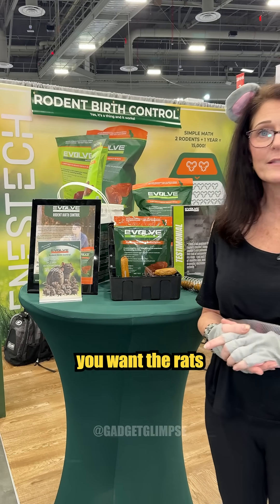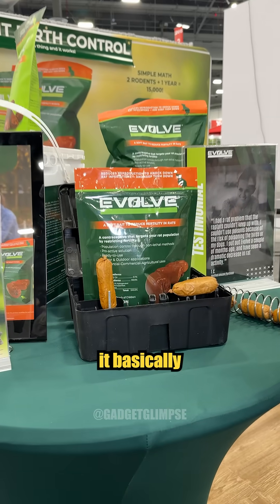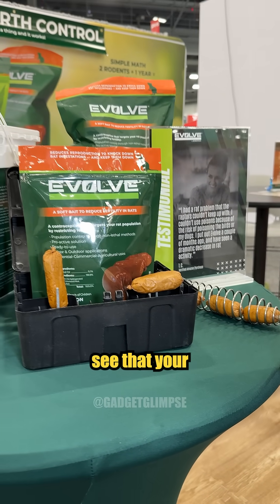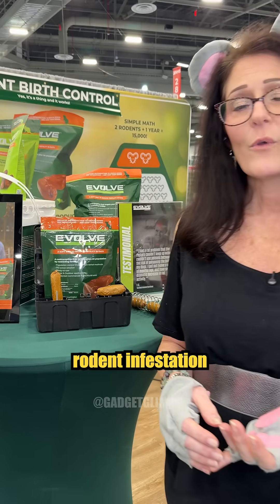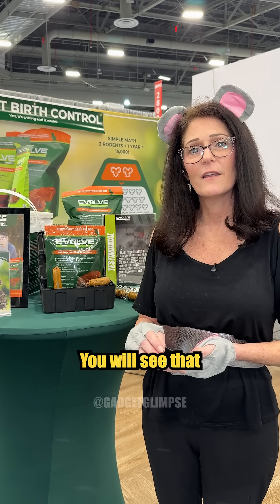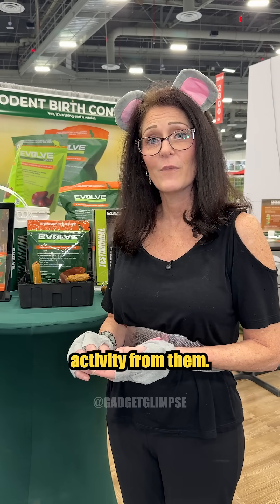Basically, you want the rats and mice to consume as much as they can for the first month, and then after that it's every couple of days. You will immediately see that your rodent infestation signs are reduced. You will see that you have less damage on your structures and your home, and you'll see less activity from them.